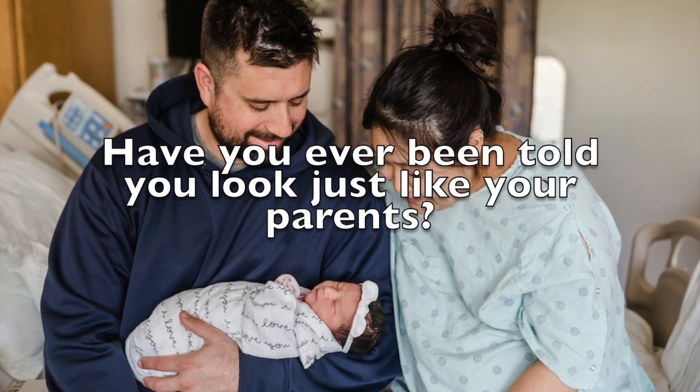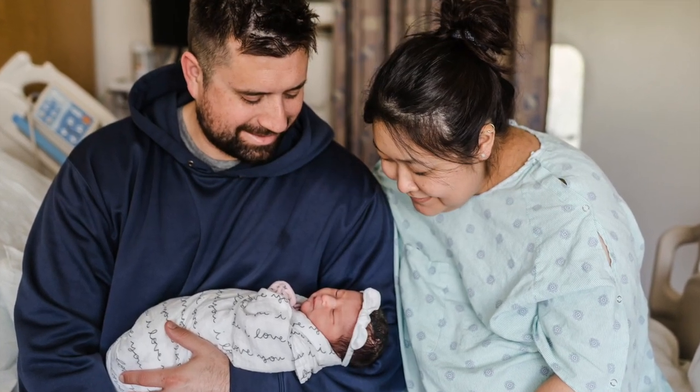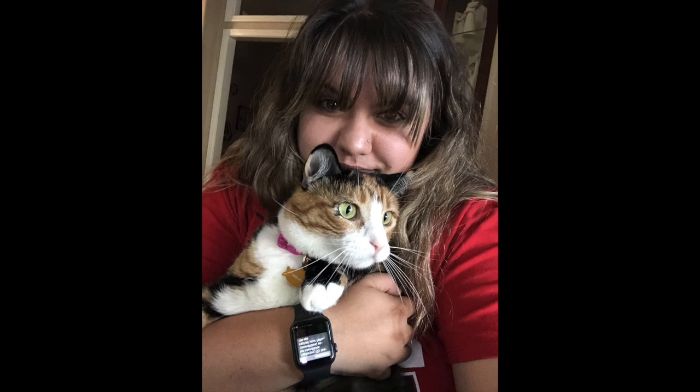Have you ever been told you look just like your parents? But is that always true? This is a picture of me and my daughter. Now you might be wondering, is that really my daughter? Of course not. This is my cat. And I will say, my daughter looks nothing like me.